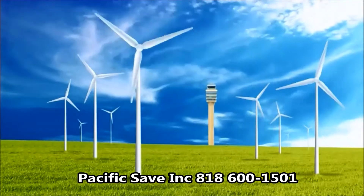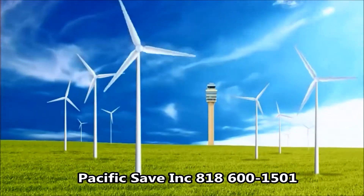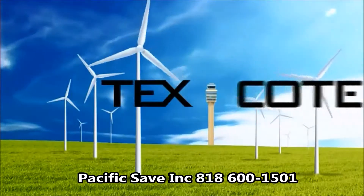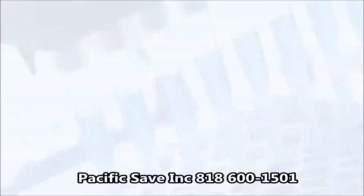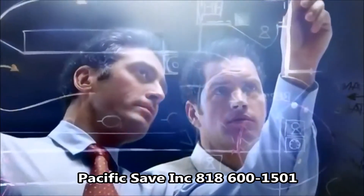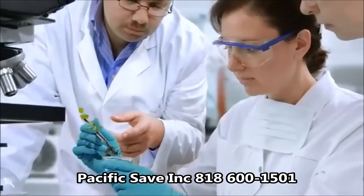The choices we all make in our daily lives greatly influence our carbon footprint and affect sustainability for future generations. At Textured Coatings of America, we're aware of the impact our actions have on the environment and the future. That is why we've spent countless hours of research and development making the most sustainable, greenest paint and coating products on the market.